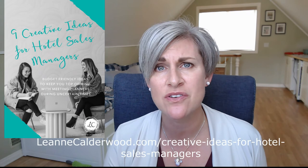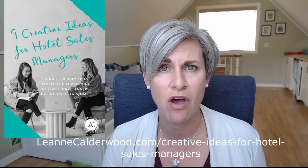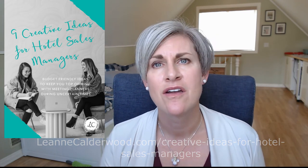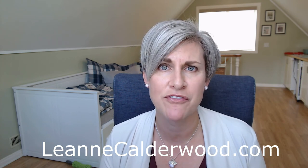You can find some additional ideas on how to use video in my recent free resource over on my website at leannecalderwood.com/creative-ideas-for-hotel-sales-managers. Friends, if you are trying out video right now and you'd like to share it with the community, please include your links below this video or send it my way — I would love to check it out. And for more sales inspiration and tips, head on over to leannecalderwood.com. Simply find the sales and service category to find all the advice I have for you on building better relationships with your meeting planner clients. I hope you enjoyed this video and I look forward to seeing your video very soon. Bye for now.